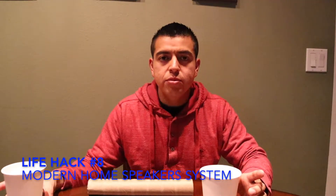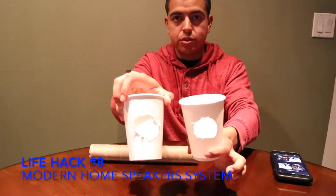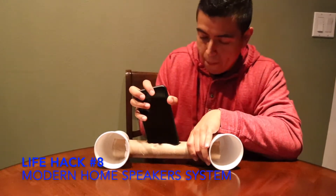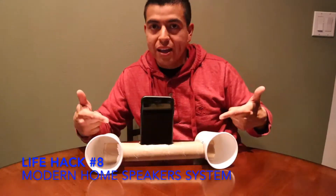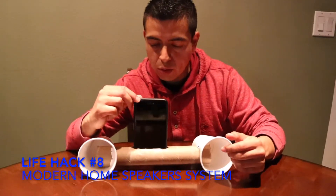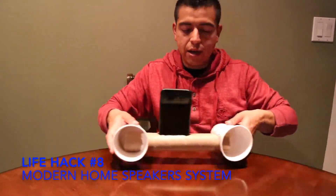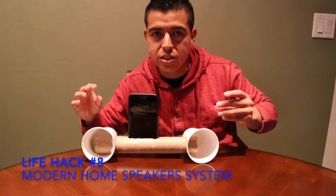This next life hack is making your own speakers — your own homemade speakers. You use two cups and one of these. I cut the holes already and made the hole here. It really does work — I can feel the bass, you can hear the music louder, and the holder is perfect. You can take this to the kitchen while you're cooking and listening to music, or to your room while laying on the floor. I'm going to be taking this to the gym.